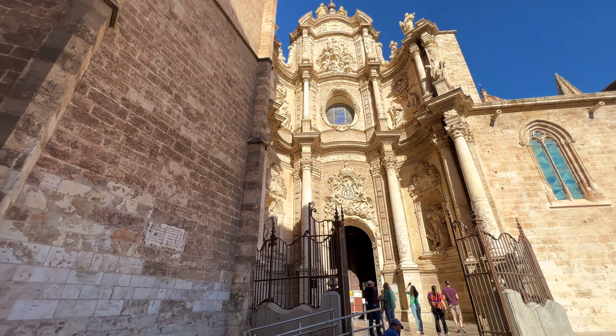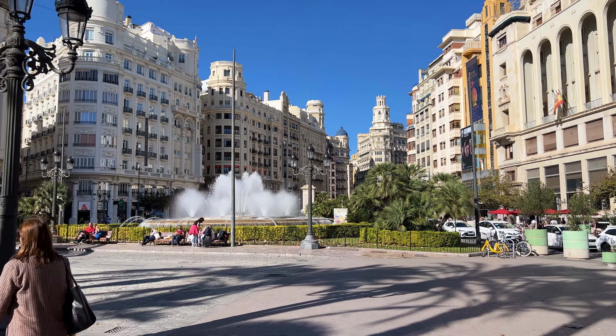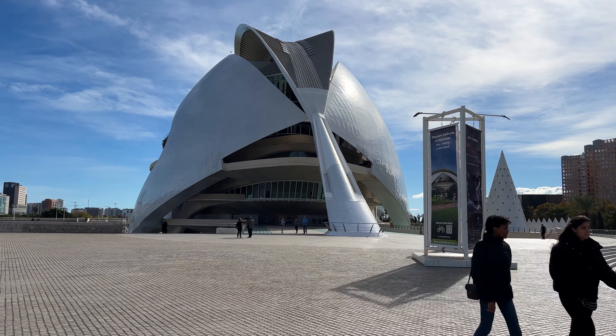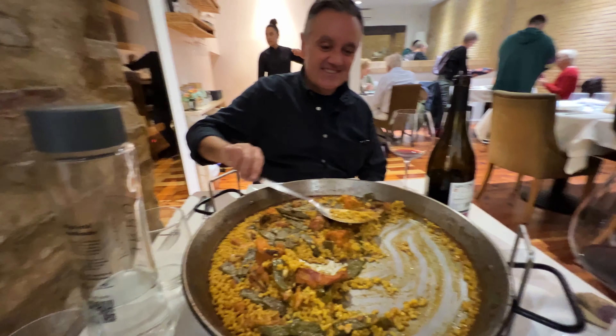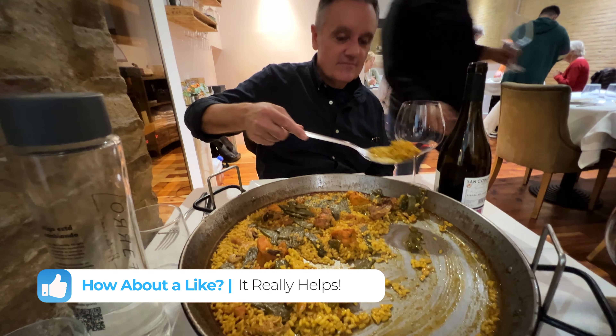We boarded our first Spanish train, headed towards Valencia — half hoping, half fearing — but what greeted us was a network of efficient, comfortable trains connecting cities pretty effortlessly. Valencia surprised us with its blend of ancient charm and modern marvels. We walked through beautiful medieval passageways and marveled at the futuristic City of Arts and Sciences. Whenever you see a picture of Valencia, you're likely going to see this complex behind us. We're just in Valencia for a short time — we walked over here, about a mile and a half from the old town. It's this huge, very modern, futuristic complex that seems to have a lot to offer. And no trip to Valencia would be complete without, of course, enjoying some amazing paella.